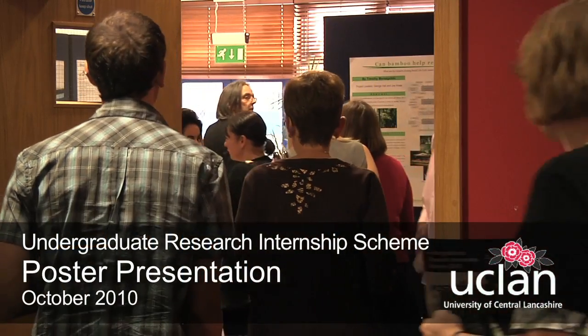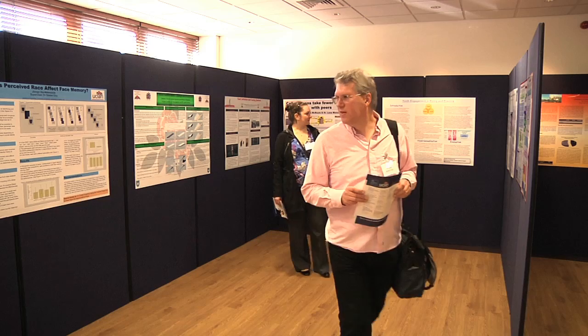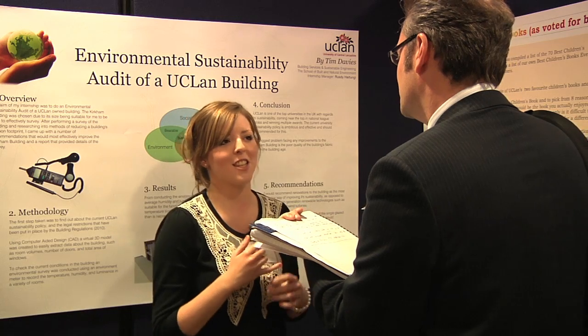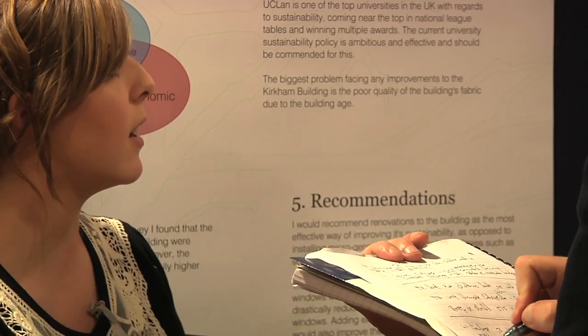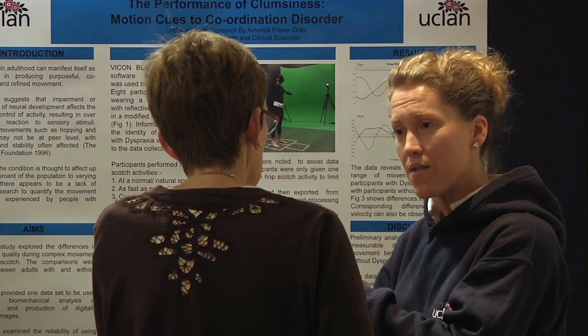Over 50 student interns who took advantage of UCLan's 2010 Undergraduate Research Internship Scheme showcased their work recently at an academic poster presentation. The initiative, coordinated by the Centre for Research-Informed Teaching, drew together students from across the arts, sciences, health and business to work alongside academic staff on a huge variety of projects for a period of up to ten weeks.